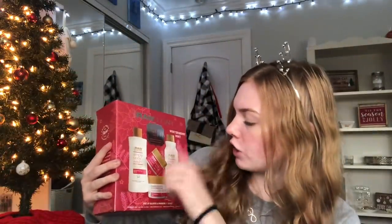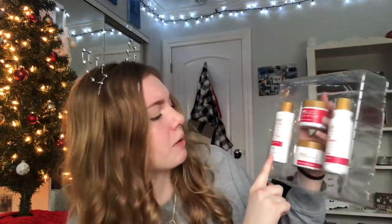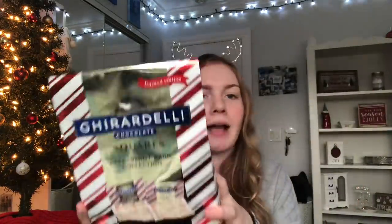Next she got me this little body care gift set — it's a Raw Sugar body care set. There's a body wash, a sugar scrub, a body butter, and a lotion. I didn't know they were travel size but it's so cute and this is perfect for when I travel. The scent is Winter Berry and Mint and it smells just like berries and mint.